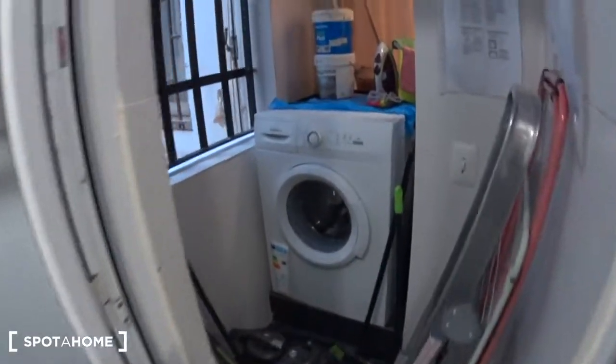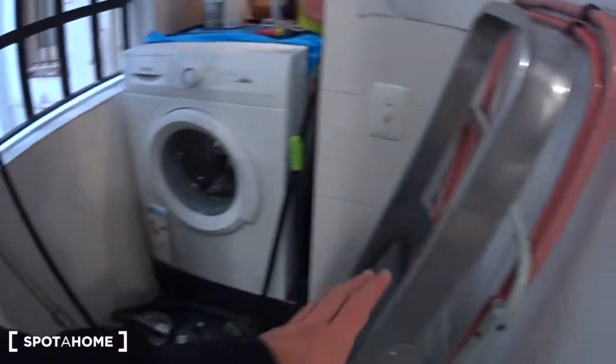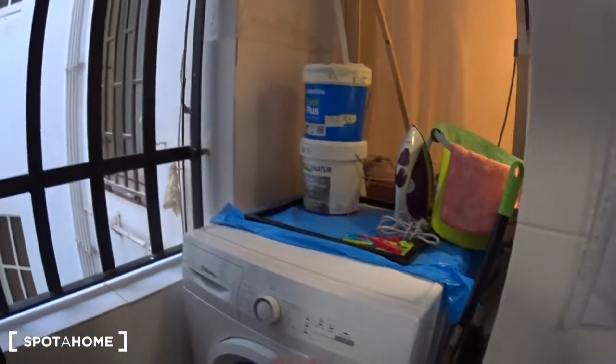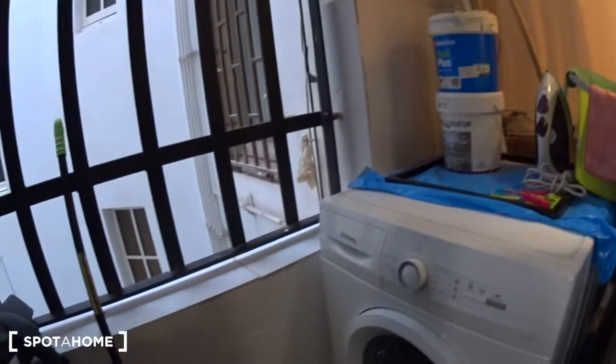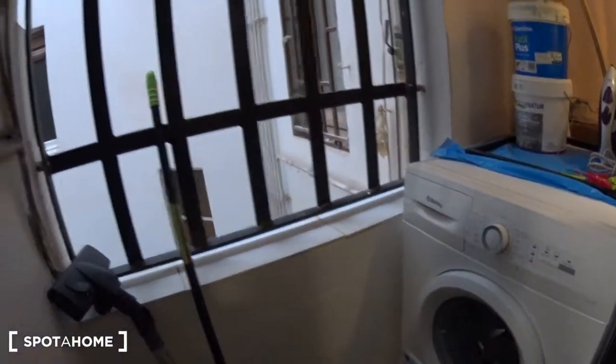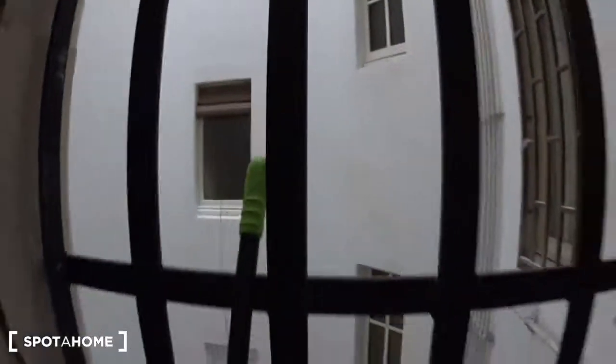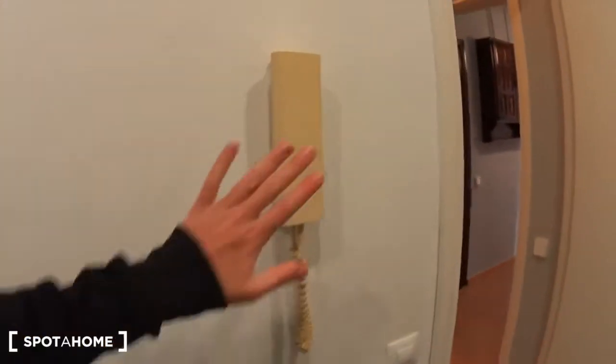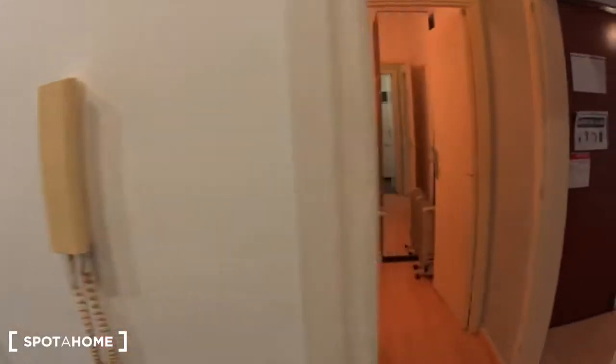And here is the laundry patio with the washing machine. You have a ladder, the rack to dry your clothes, the mop and the bucket, and the iron — basically everything you need to clean the apartment and your clothes. There is a window overlooking a light patio. And here is a phone for the entrance door of the building.